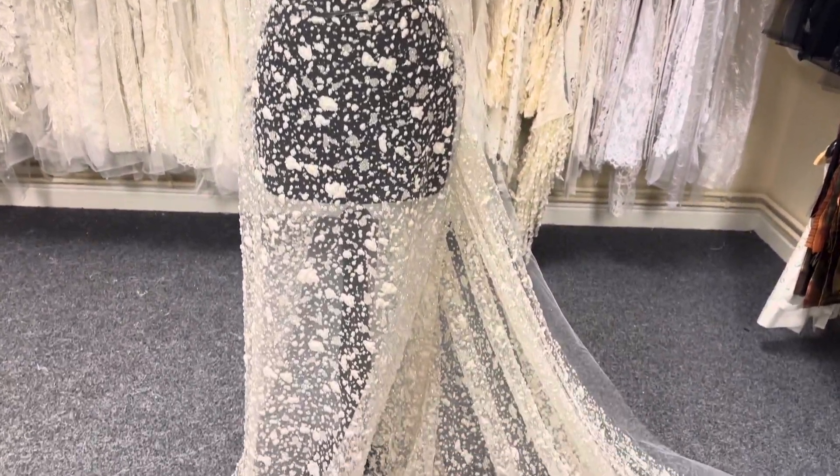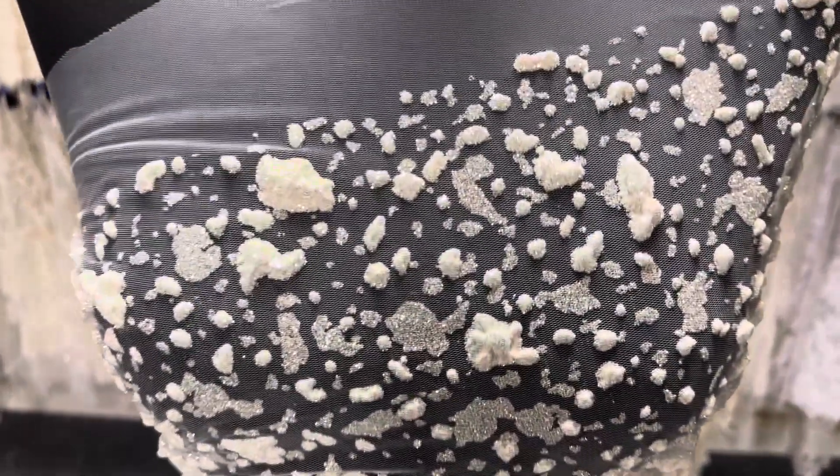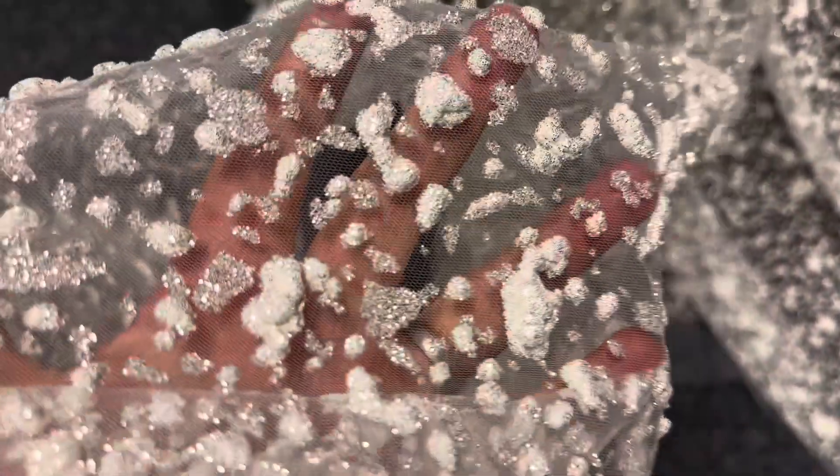Good afternoon from Bridal Fabrics. Today I want to tell you about the most wonderful three-dimensional glitter lace. It's called Doreen. It's got a lovely drape and a really glamorous, very eye-catching, contemporary style pattern.